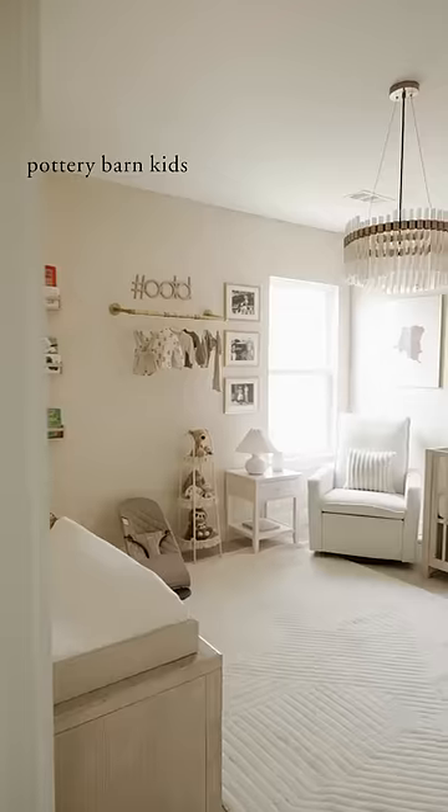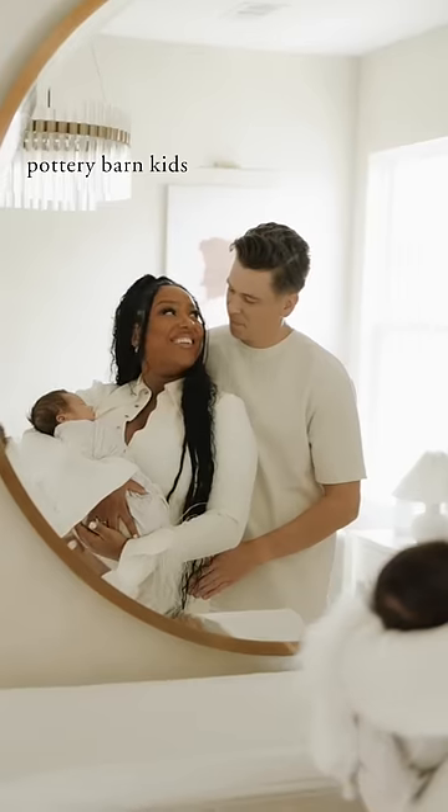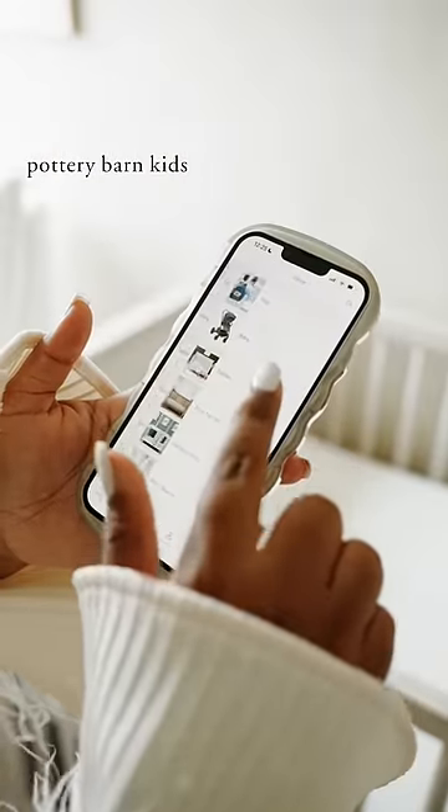Part 20 of me attempting to slay motherhood. The nursery is finally done and it's all thanks to Pottery Barn Kids. When it came to creating my registry, I used the Pottery Barn Kids app so that I could get everything I actually needed for King Zai Zai.